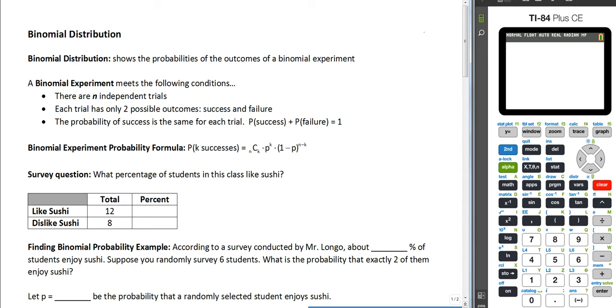Hey everybody, this is Mr. Longo here and we are going to talk about binomial distribution. What a binomial distribution does is it shows the probabilities of the outcomes of a binomial experiment. So I'm guessing you're wondering what a binomial experiment is.